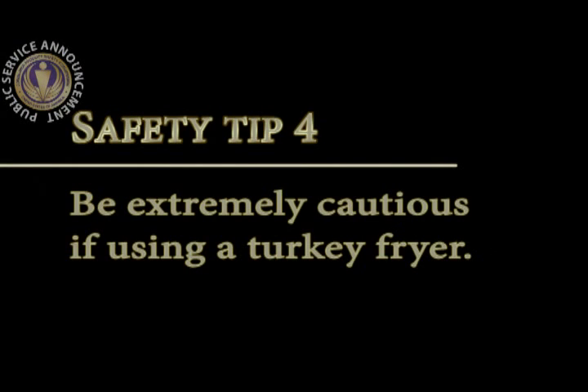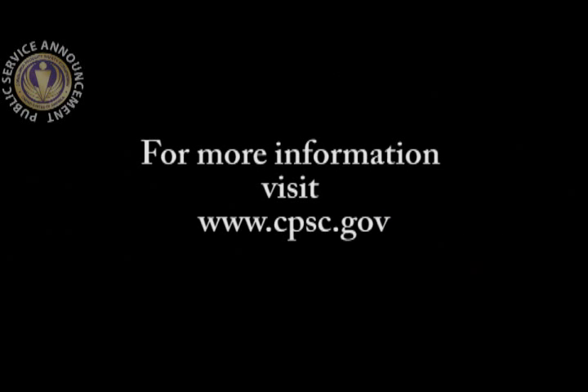Be extremely cautious if using a turkey fryer. They can pose serious burn and fire hazards. If you decide to use a turkey fryer this Thanksgiving, be extremely cautious and read all the safety tips at cpsc.gov.